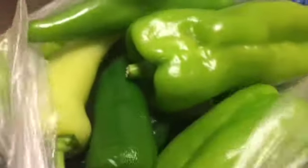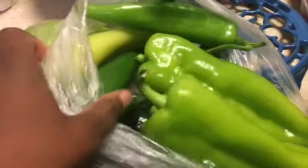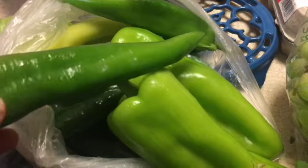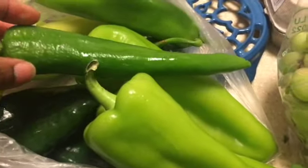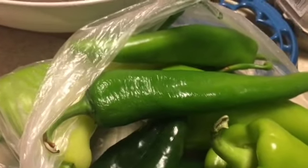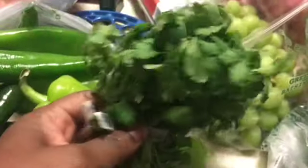You might recognize some of the peppers by name — I have poblanos in here, maybe some jalapeños, an assortment of mild to medium-hot peppers. I don't really have any super hot ones here, though the hubster and Maya may disagree. You guys know I like spice!